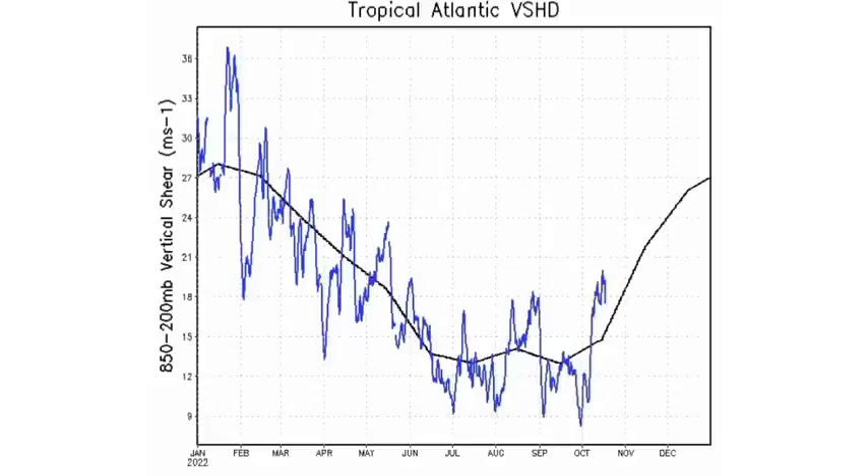Looking at the wind shear graph, it is above average. On the y-axis, the higher you go, the stronger the wind shear; on the x-axis, we have the different months of the year. Now we are at October, and the wind shear is above average — the black line indicates the mean, while the blue line shows current values. There is a period from around mid-June to early November where wind shear is at its minimum, combined with very warm waters during late spring through early autumn. Those conducive conditions are the reason June through November is designated as hurricane season.